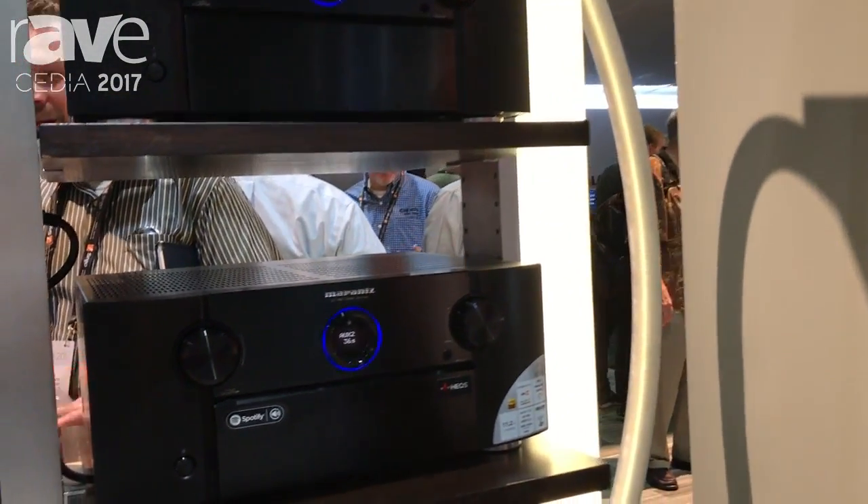Hi, this is Brendan Stead and welcome to CDO. Right here we're talking about a new preprocessor that we've launched from Marantz. This is an 11 channel device.